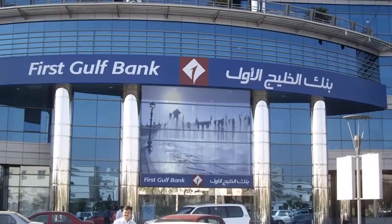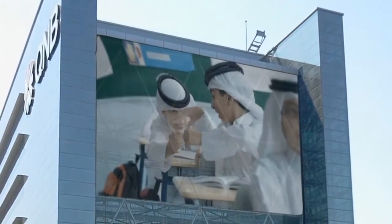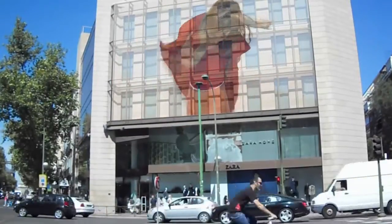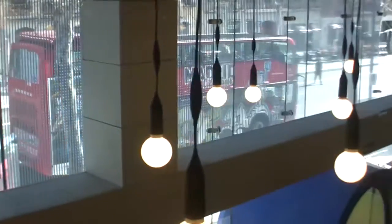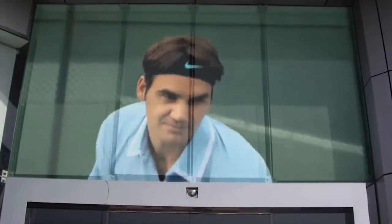Media glass can be installed in new buildings or in existing ones, getting a high-quality visual media support directly on the glass facade. The best advantage is that inside transparency will be always very high and natural light penetration doesn't change your comfort.